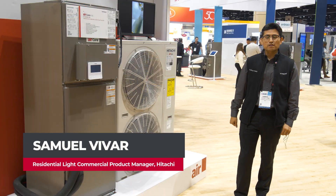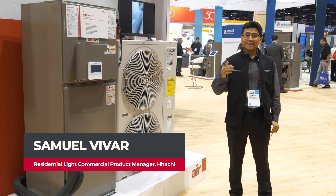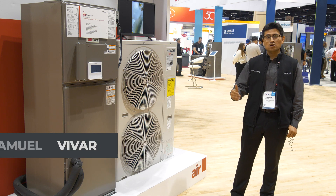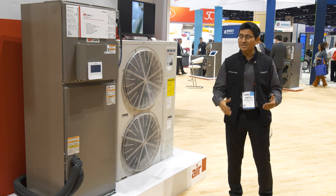Hello everyone, my name is Samuel Vivar. I am the residential light commercial product manager for Hitachi. I am here at the AHR 2025 Expo in Orlando, Florida. Thank you for joining me today.